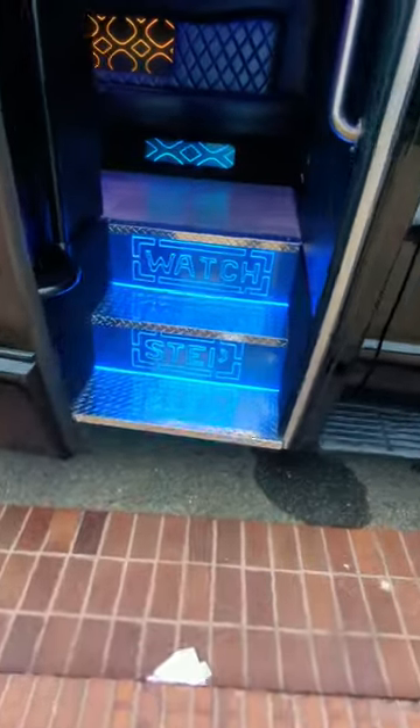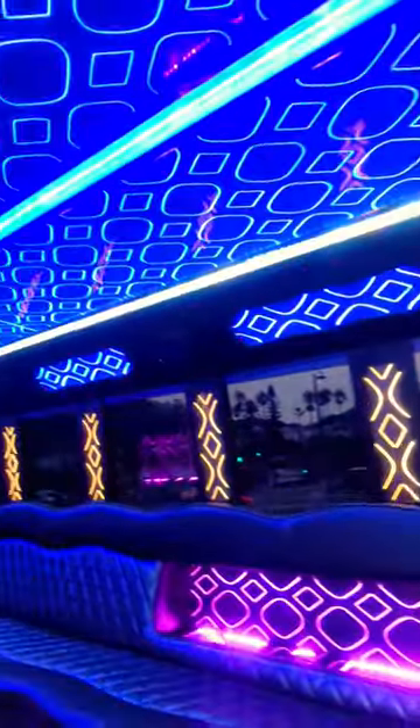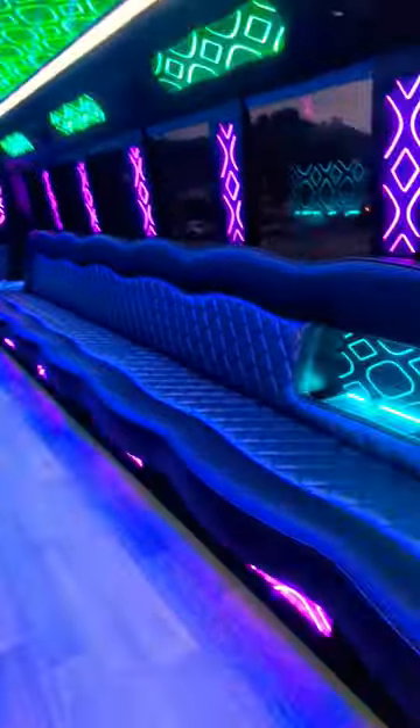As you walk in, you will be amazed with our brand new conversion — LED lights, color changing, 50 different light configurations.